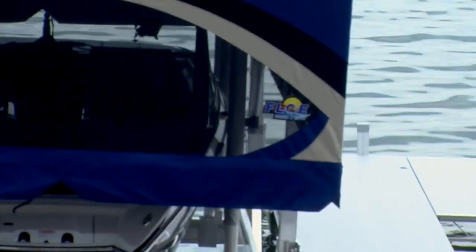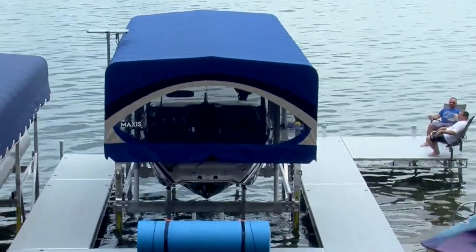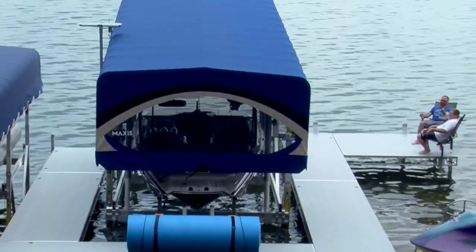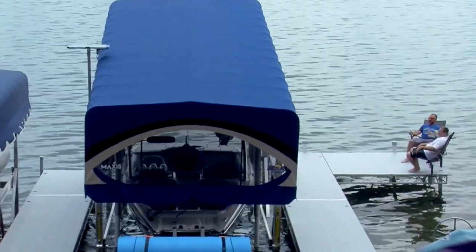Flow decided they were going to find a better way. They invented this Flow Maxxis canopy system. Check this out — as I drop this boat down, the canopy is actually going to tip up so that you can back up and clear your wake tower with ease. So think about this: over the next 20 years you're going to own this boat lift, you're going to be doing this instead of fighting it. You're protecting your boat better and it makes it a lot easier to use.